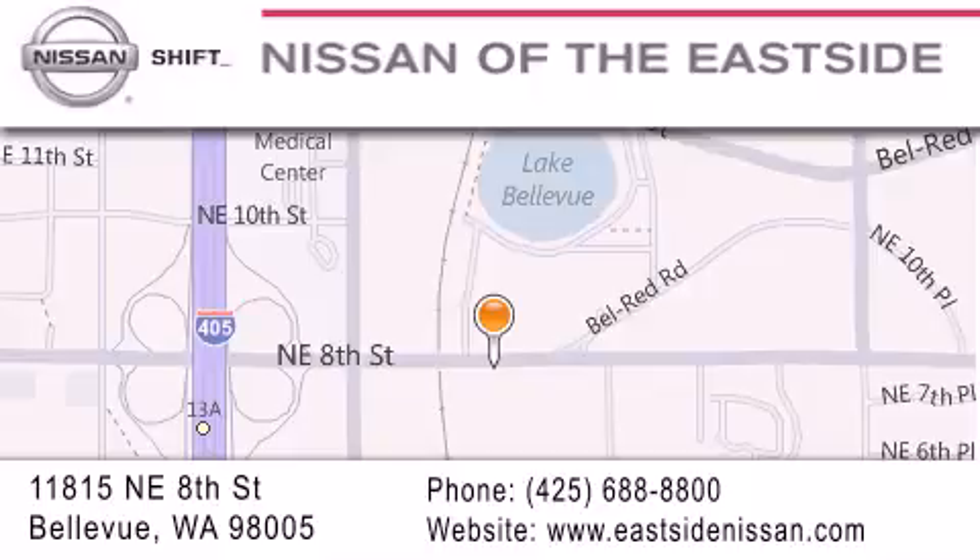We want you to feel that when you do business with Nissan of the Eastside, life gets better. Please call us today to schedule a test drive at 425-688-8800. Take care, guys. We'll see you soon.